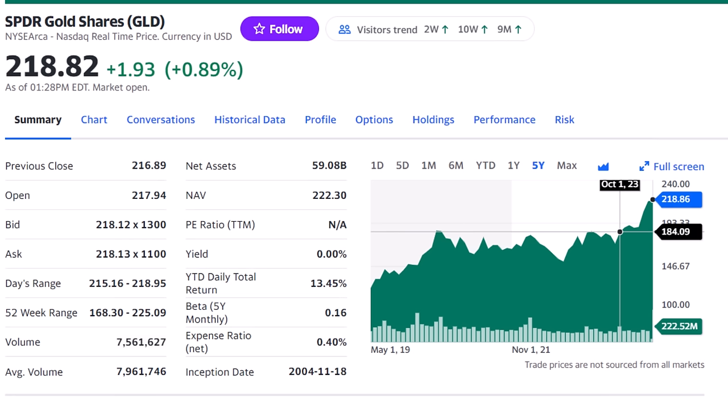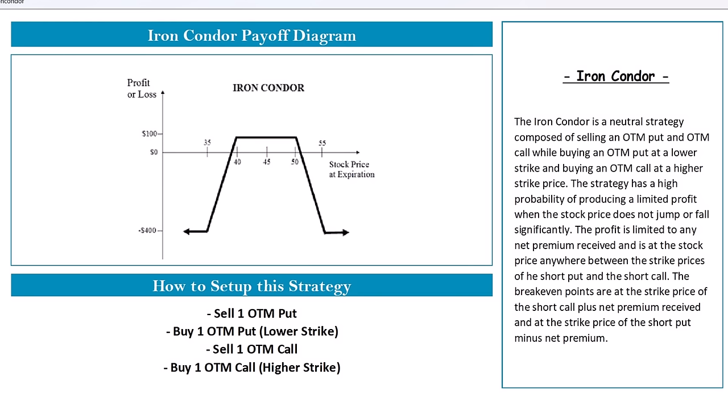If you think the price of gold and the SPDR Gold Shares, ticker GLD, is likely to stay close to where it is, buying the fund wouldn't help, nor would shorting it. But we can use one of my favorite option strategies for making money when you think a stock is going to stay in a range: an iron condor. By selling and buying puts and calls, you collect a net premium and make money as long as the stock stays within a range of prices.